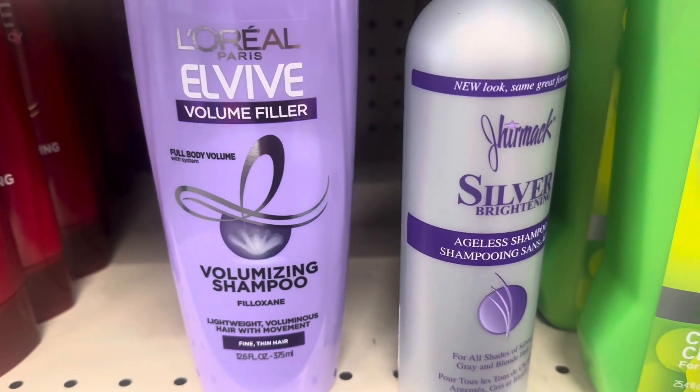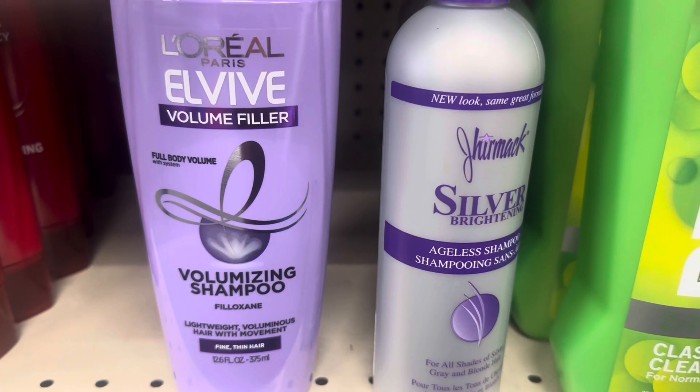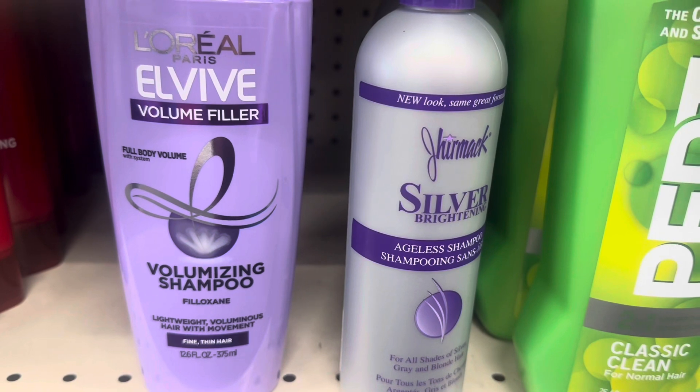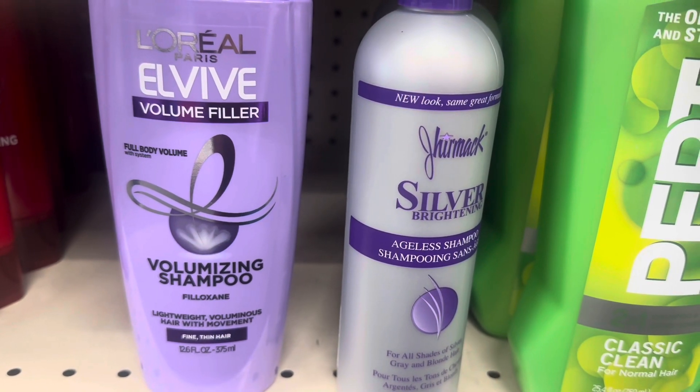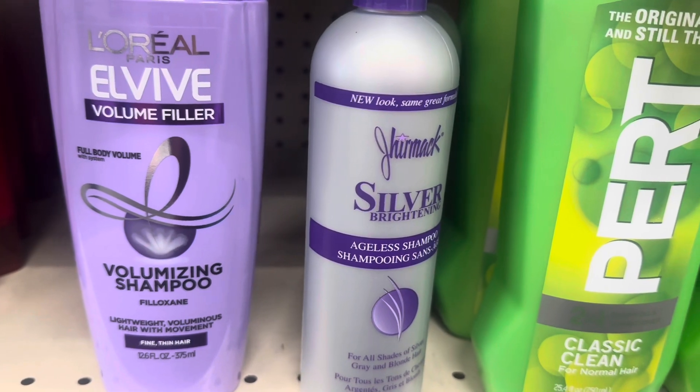My next deal is on the L'Oreal L-Vibe line at CVS. These are on sale two for $9. There's a $3-off-two digital coupon in your CVS app, so you'll pay $6, but you'll get a $3 ExtraCare Buck when you buy two of them, making the final cost $1.50 each.